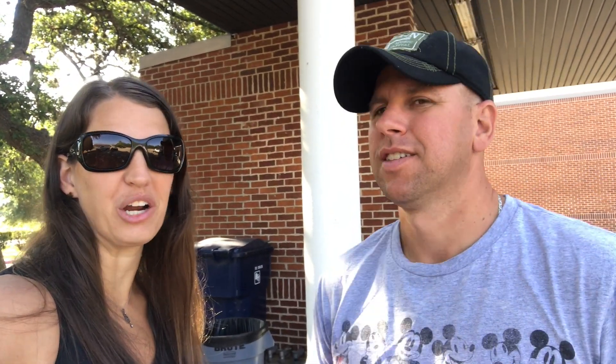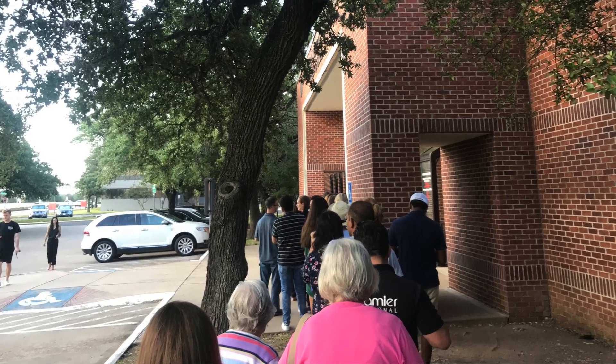We went to the Department of Public Safety, which opened at 8 o'clock. We got there at about 7:56 and the line was already there. Inside they had everything computerized. It's now 9:30 and we just walked out — an hour and a half, but it really wasn't too bad. The people were really friendly and you're allowed to use your phone while you wait.